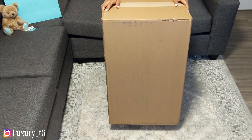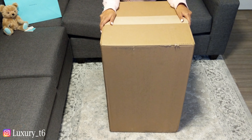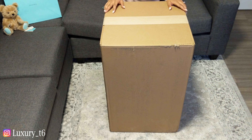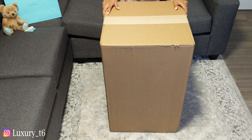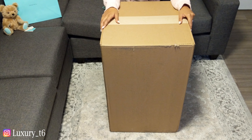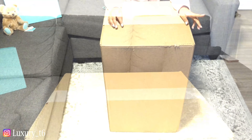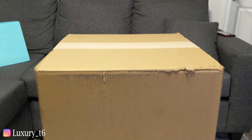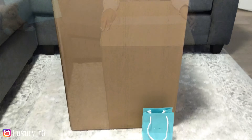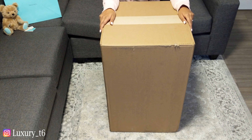Hi guys, so I have a very special Tiffany & Co. unboxing for you guys. Check out how big this bag is — this is absolutely the biggest unboxing I've ever done from Tiffany & Co. This item was actually shipped to me all the way from New York. My sales associate had it shipped for me from the head office, so I'm really, really excited about it.